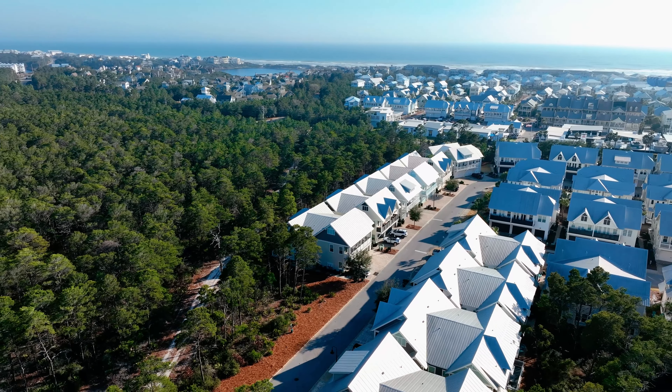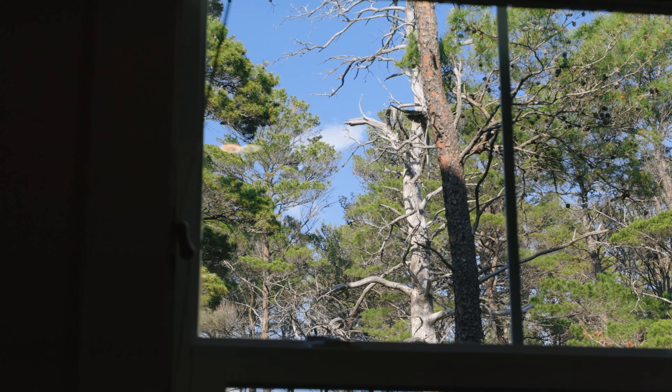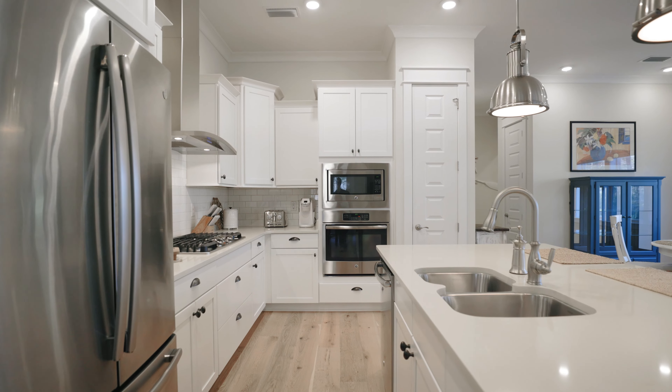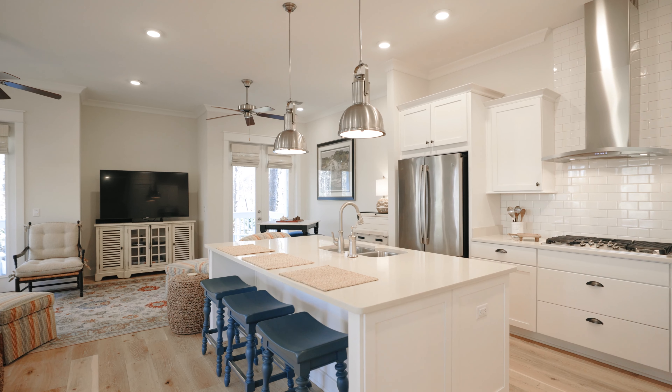Today we're back in Prominence along 30A to give you an inside look at what a three-bedroom unit looks like here in the community. Right behind me is our newest listing. It backs up to state forest and is completely adjacent to the community preservation area. It's never been rented, it's in pristine condition, and comes fully furnished. Let's go check it out.